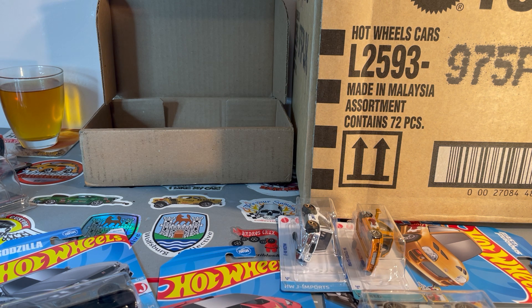I thought C-case was the best case of the year, but this P-case, man — a lot of new castings, a lot of new recolors. Awesome.